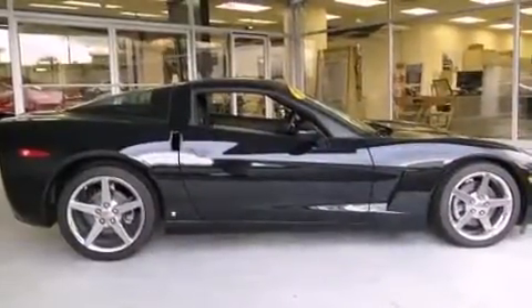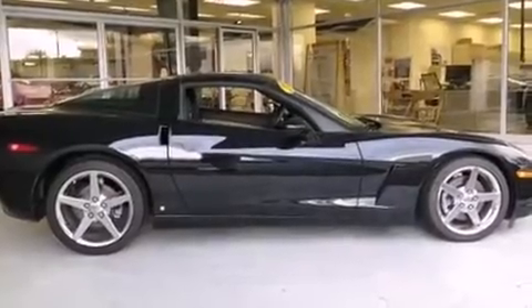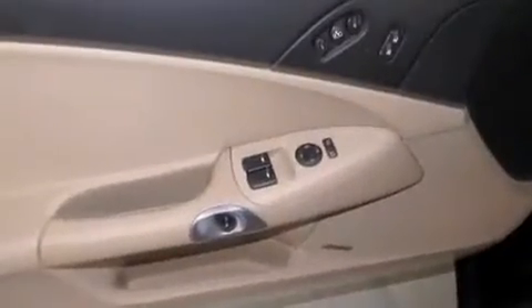Chevrolet prioritized practicality, efficiency, and style by including one-touch window functionality, remote keyless entry, and much more.